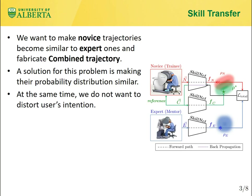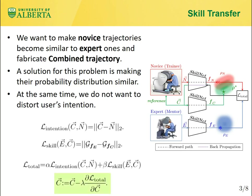The solution for this problem is making their probability distributions similar. It will increase the skill level of the combined trajectory and reduce skill loss. At the same time, we do not want to distort the user's intention — in other words, deviate from the original trajectory. As a result, we need to jointly minimize two losses: skill loss and intention loss. The intention loss is the reconstruction loss and the skill loss is the gram-based loss that theoretically minimizes the style difference between the novice and expert trajectories.